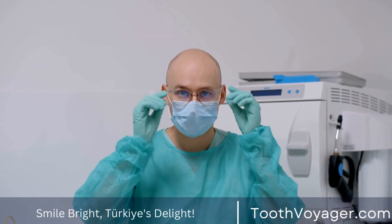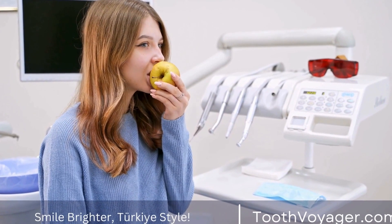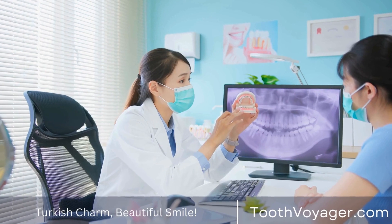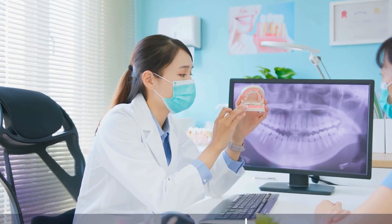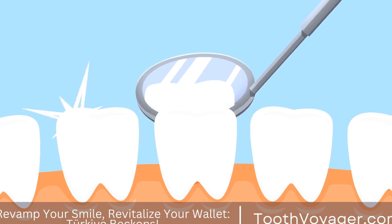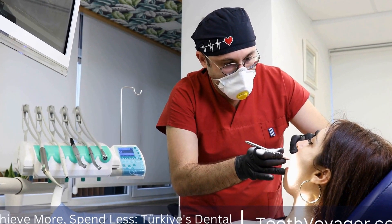Gum disease, also referred to as periodontal disease, is a disease that impacts the gum tissue as well as the bones that support the teeth. The cause is the accumulation of tartar and plaque on teeth, which could cause an infection and inflammation. The most common signs of gum disease are swollen, red, and bleeding gums, as well as bad breath and loose teeth. There are a variety of treatments available based upon the seriousness of the problem, ranging from expert dental scaling and cleaning to more extensive procedures such as gum surgery.